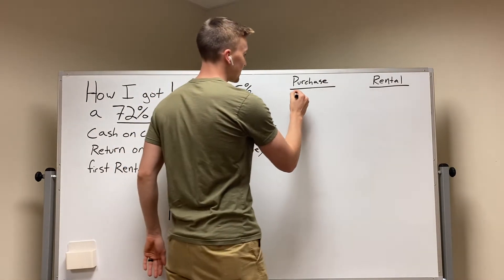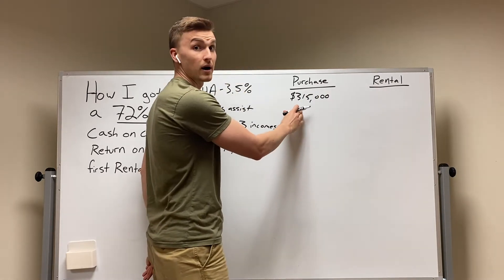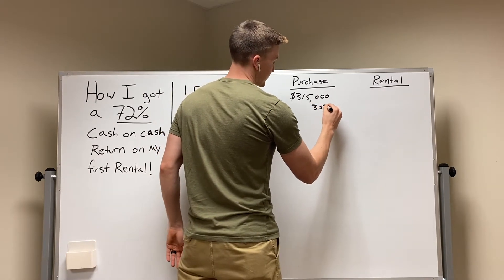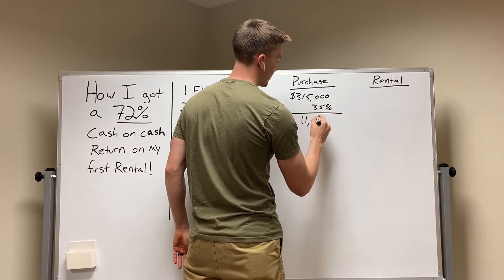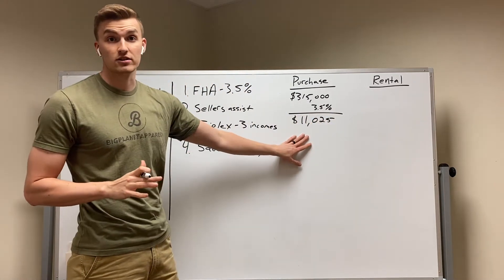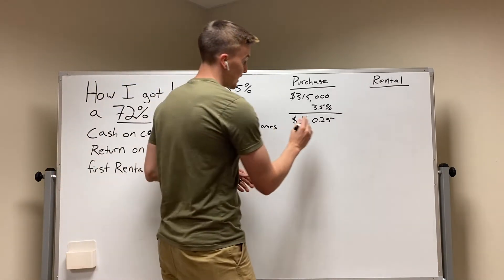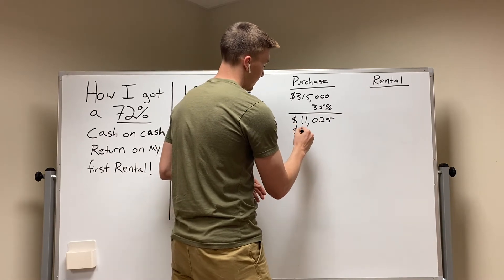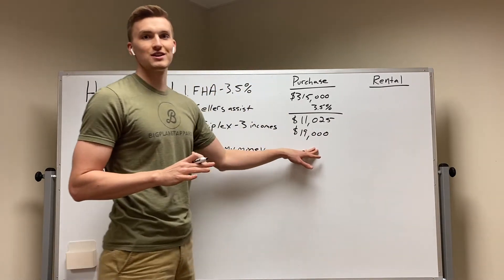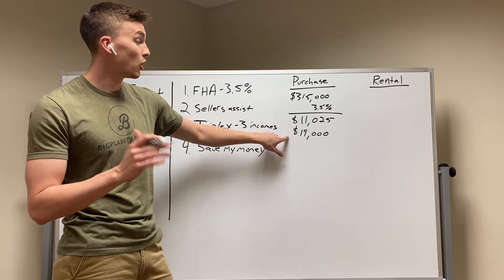I bought the house for $315,000. That sounds like a huge number, but remember, we're doing an FHA loan — that's only 3.5%. So how much money did I have to bring down? That's $11,025. I only had to bring that much money down to buy the house. But when you add all your closing costs and realtor fees, that number came to about $19,000.